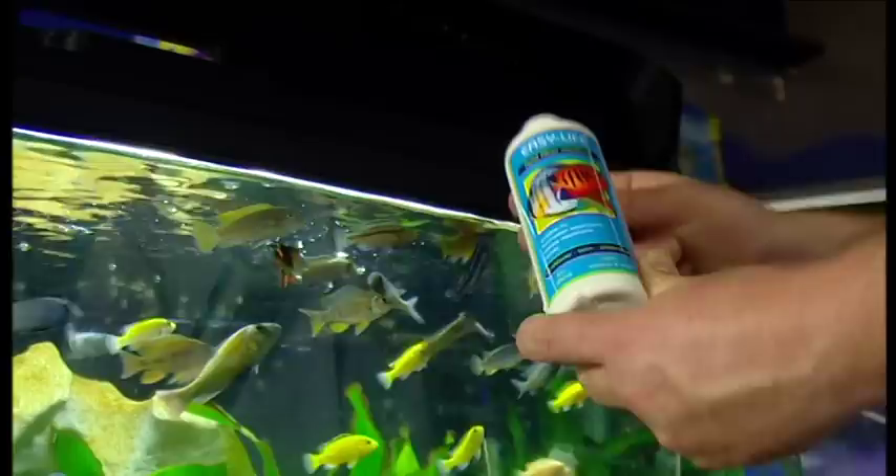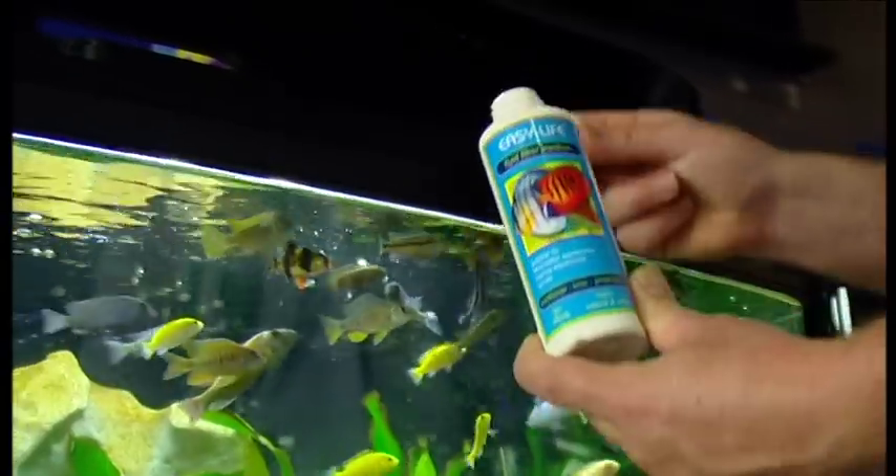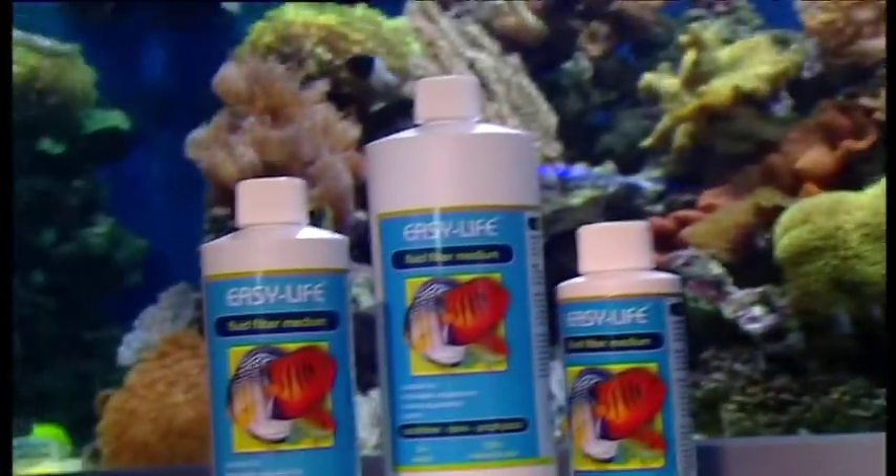You cannot overdose Easy Life as it's 100% natural and safe. It does not contain any chemicals, bacteria or other organic additives. You can even use it in your garden pond.